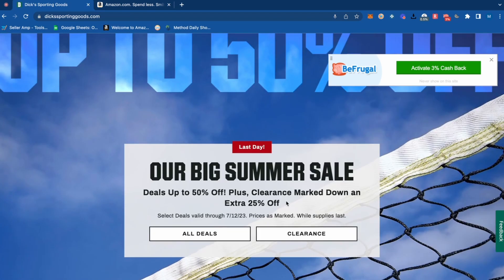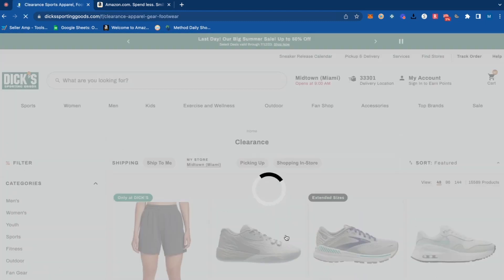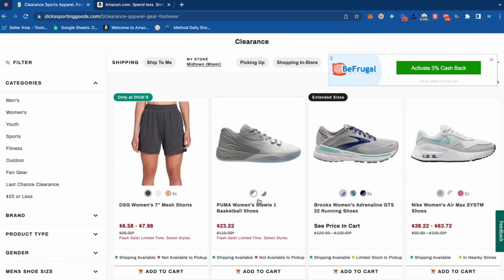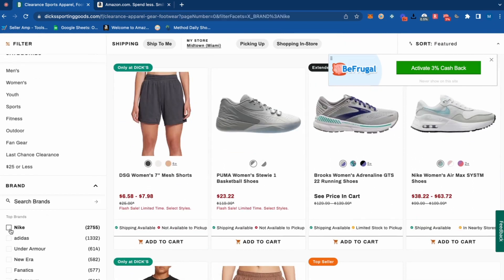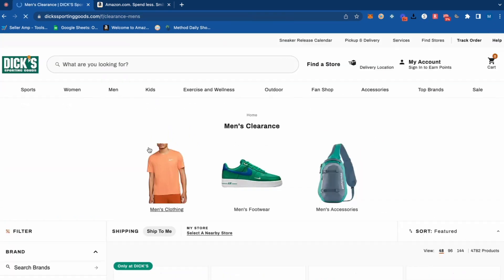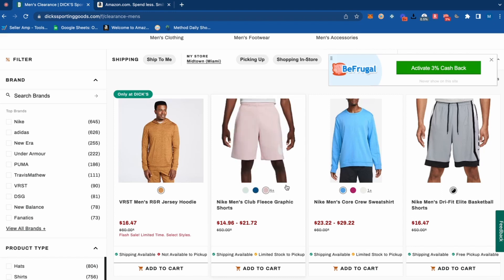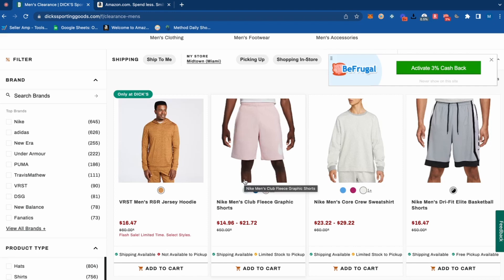What we're talking about today is product research. We can see a big summer deal going on — it actually ends today, the 12th. So we're going to take a look at clearance and specifically filter into the Nike brand, where we can see there are a couple thousand products. We can filter even more specifically to men's, and now we can see a bunch of products on really large clearance. We're looking for Nike sportswear basics in good colors that we think will do well on Amazon.